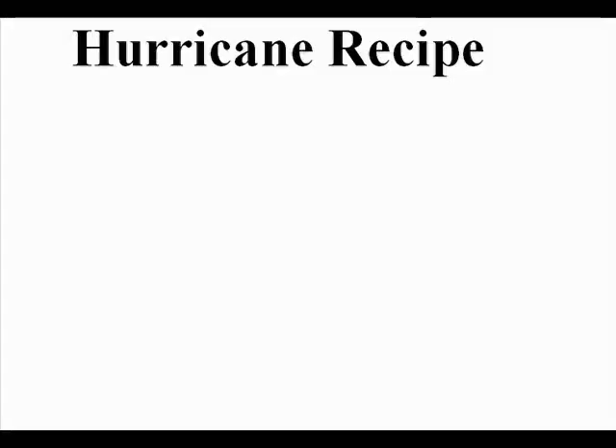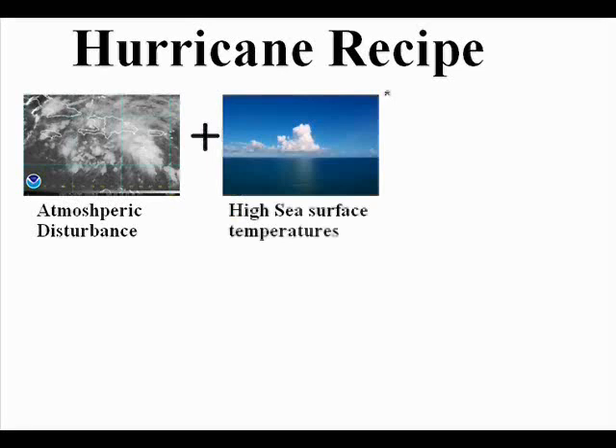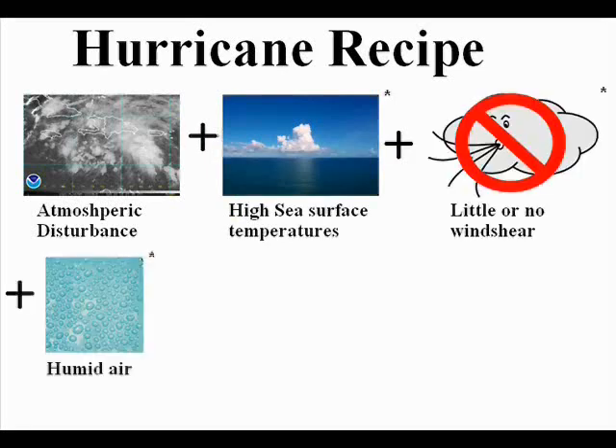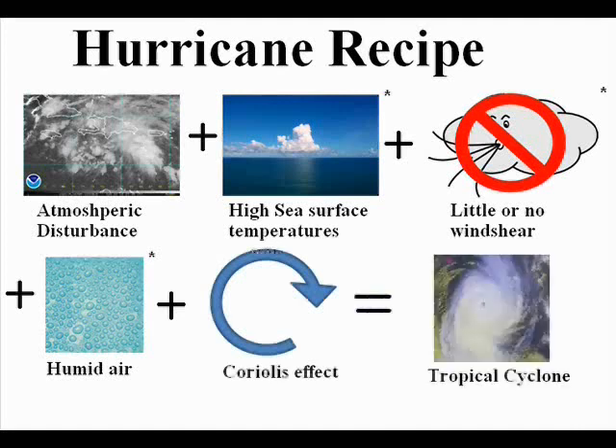So, to summarise: an atmospheric disturbance, with warm waters, little wind shear, the Coriolis effect, and humidity — equals hurricane. Right? Yes, finally. Except — do you see how some of these have asterisks against them? This means these aren't straightforward rules. Nature doesn't like making straightforward rules.